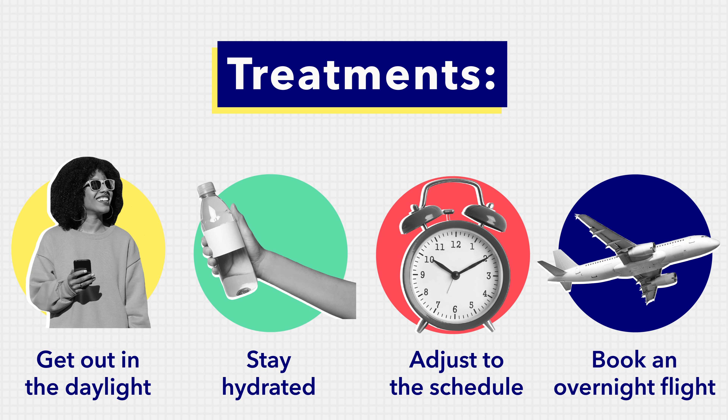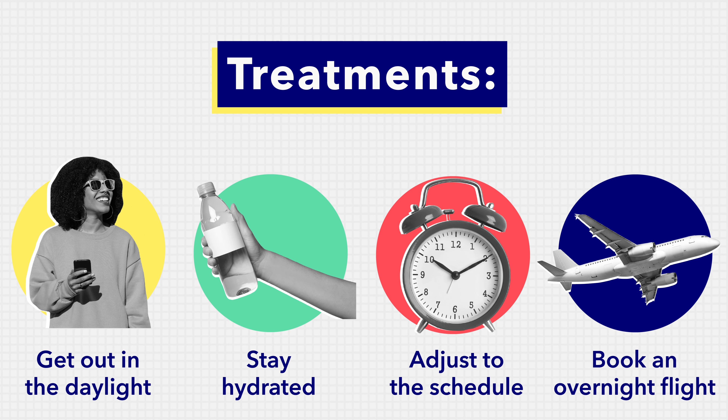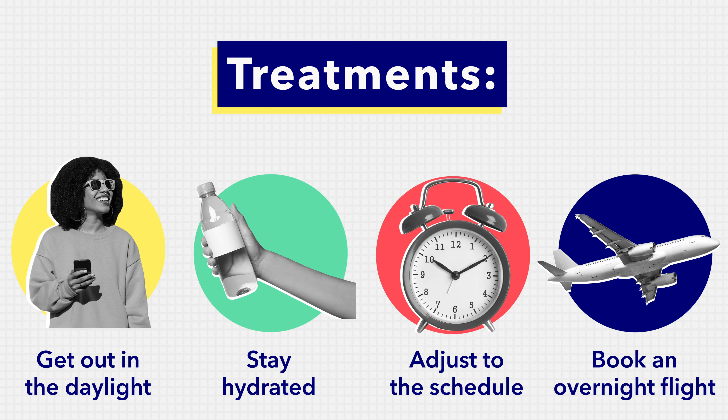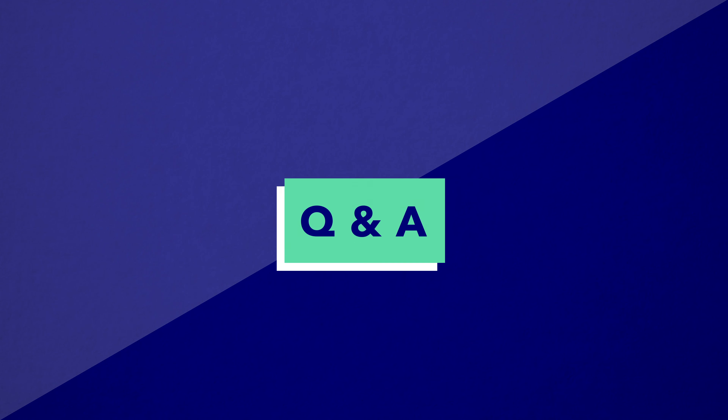Number three: acclimate to the new schedule as soon as you can. This may mean eating when you're not hungry or staying up way past your bedtime — it's going to be annoying in the short term, but it will help immensely in the long term. And finally, if you can, try to book a flight at night that arrives at your destination in the morning. That way you can sleep on the flight and hit the ground running when you arrive. This won't totally mitigate jet lag but it will definitely help shorten the effects.